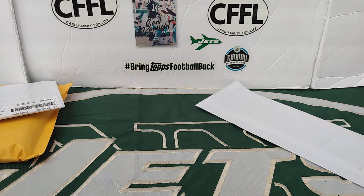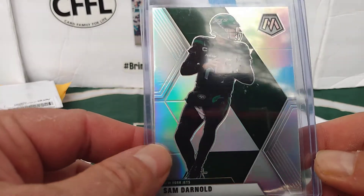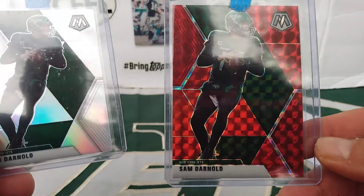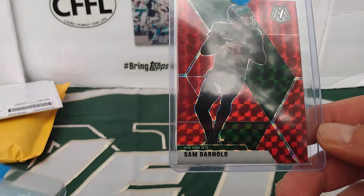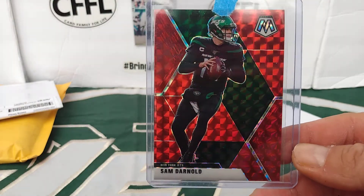Oh wow, these are here already? From Mosaic — the silver and the red. That looks really good with the green in the background. Very sweet.